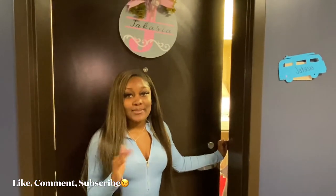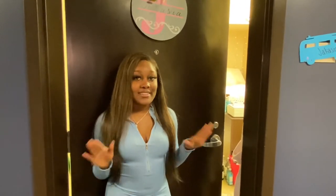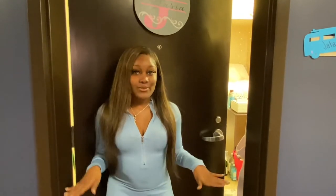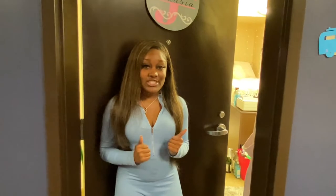Hi guys, welcome to my dorm tour. I am Jacasia and I live here at the University of South Alabama and I want to show you guys my dorm. I'm majoring in business administration with a concentration in management. So this is my dorm.